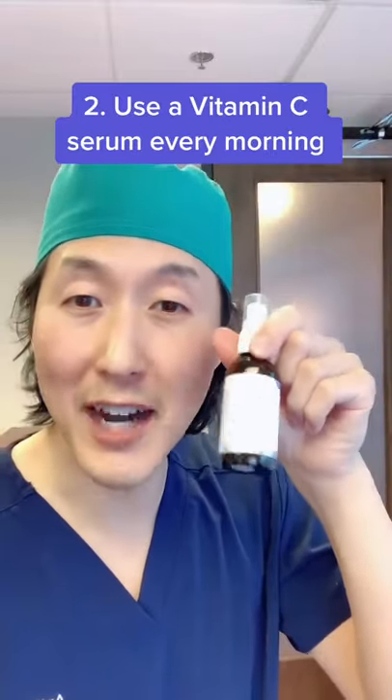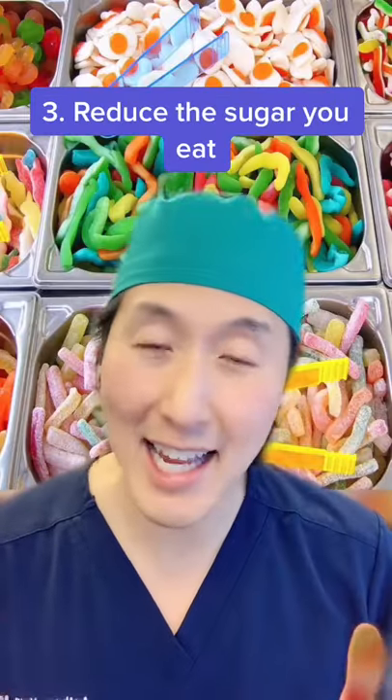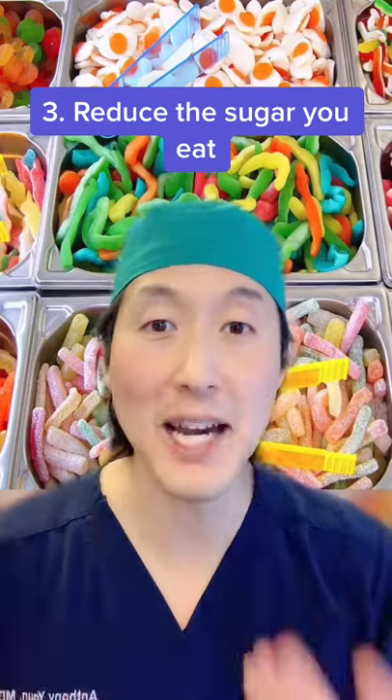Tip number two is to use a vitamin C serum every morning on your skin to protect it from free radicals. Sugar is the great ager of our body, so try to reduce the amount of sugar you eat for better skin.